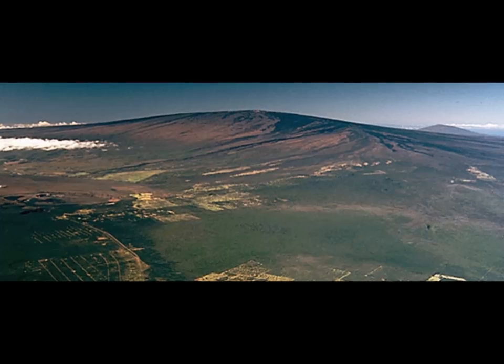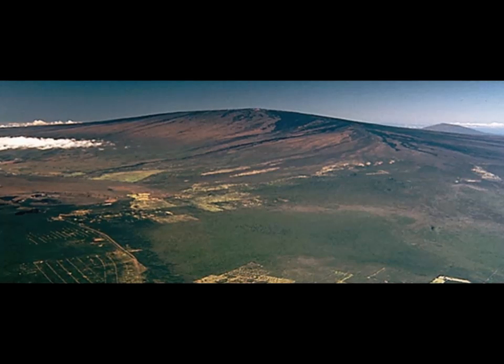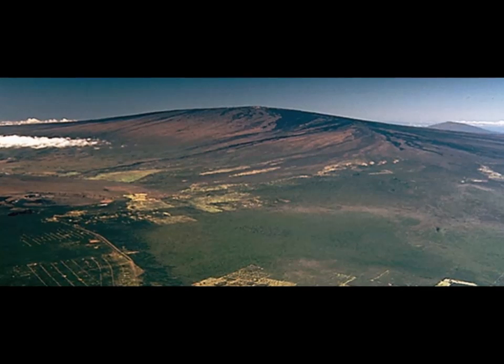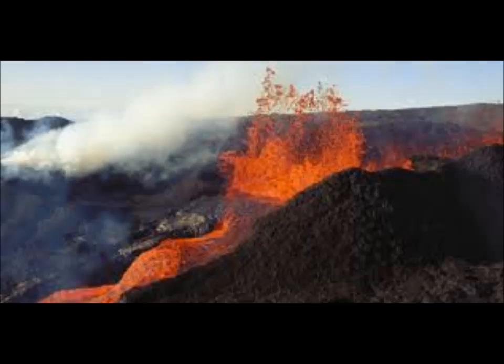We remember what happened with Kilauea lava flows — they were going at 18 miles an hour. When you looked at them, they looked like fast-moving rivers. Obviously, this magma was very fluid.